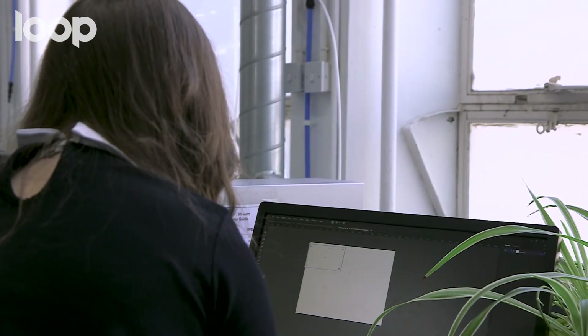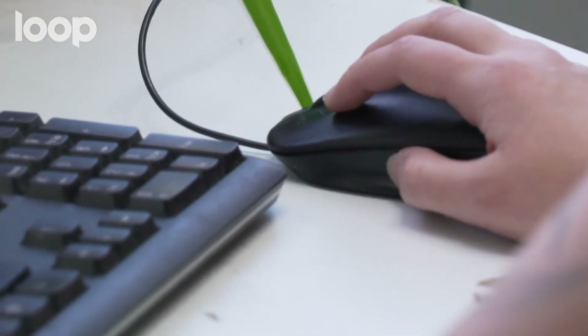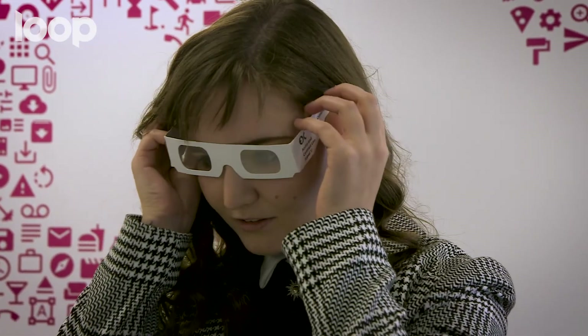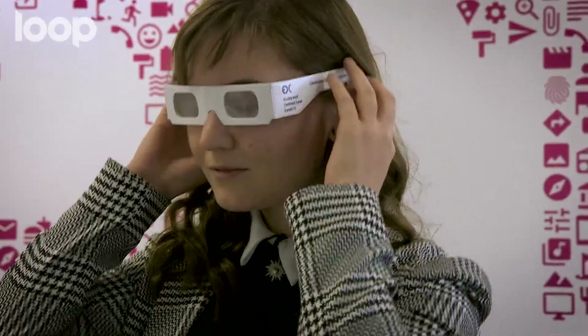It was really important to do loads of research, because obviously I don't have sight issues. There are these Cambridge Toolkit glasses — you layer up each set and it gives you an idea of what it's like to have sight issues. I wasn't expecting it to be that bad, but I tried them on and they tell you to try to use a kettle or something — I tried to make tea and it was impossible.